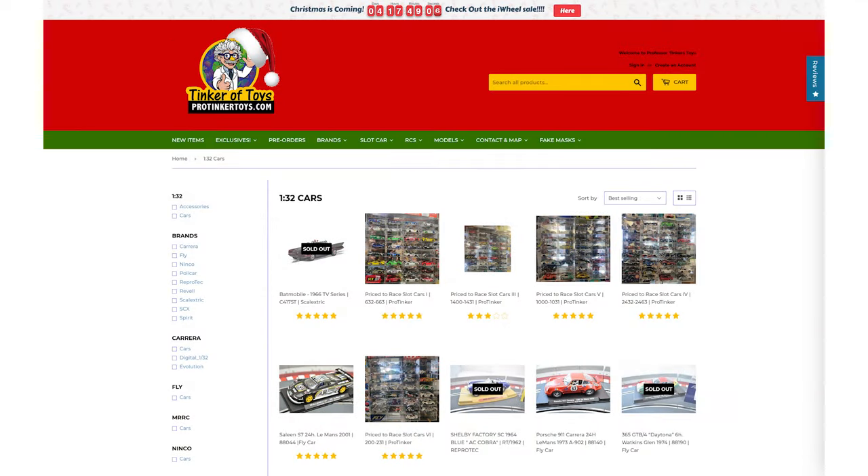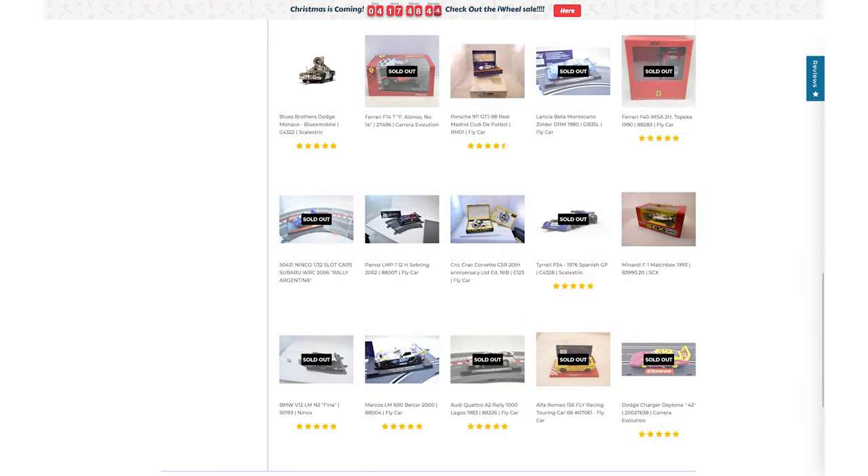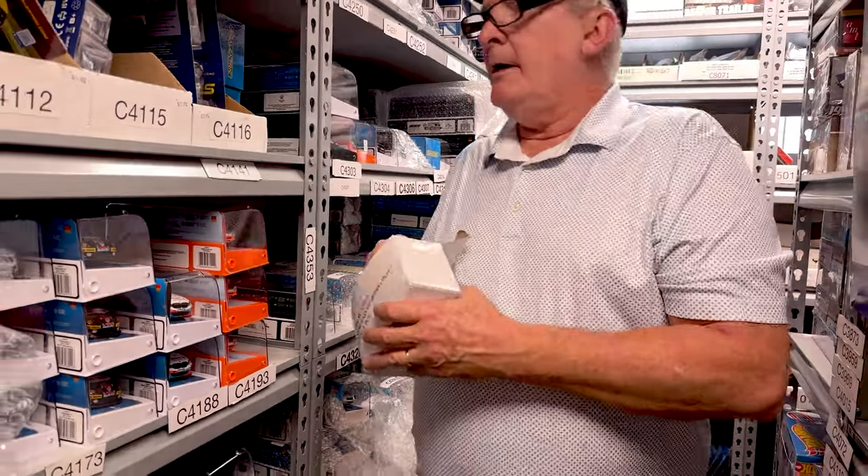Limited edition of these — I don't have a lot of these left. We have a ton of Carrera cars; more Carrera cars are coming. Carrera cars are probably the most affordable cars right now. And then we have Scale Electric — old Scale Electric, new Scale Electric — so we have all the Scale Electric cars you can possibly need, and we have all the chips for Scale Electric too.